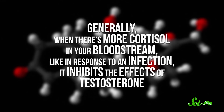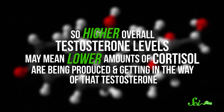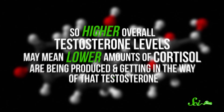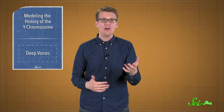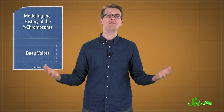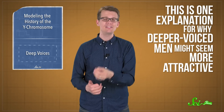Generally, when there's more cortisol in your bloodstream — like in response to an infection — it inhibits the effects of testosterone. So higher overall testosterone levels may mean lower amounts of cortisol are being produced, implying less stress and less illness. Since hormones can affect health, selecting for a better hormone profile and well-functioning immune system would be an evolutionary benefit, which would explain why deeper-voiced men might be seen as more attractive. It's just another signal to the world: hey, I'm healthy!